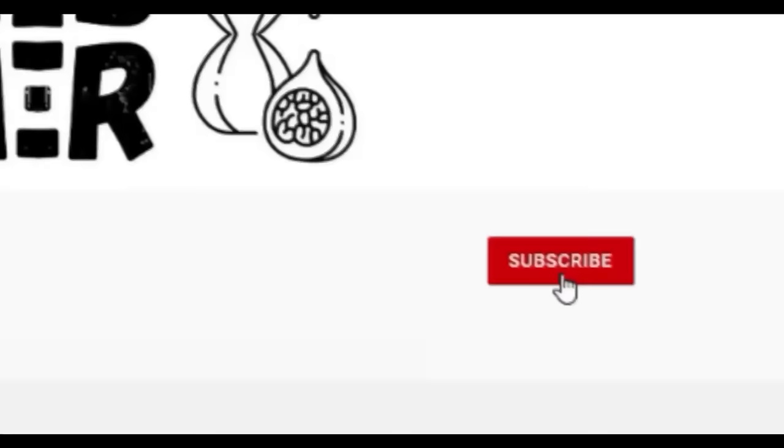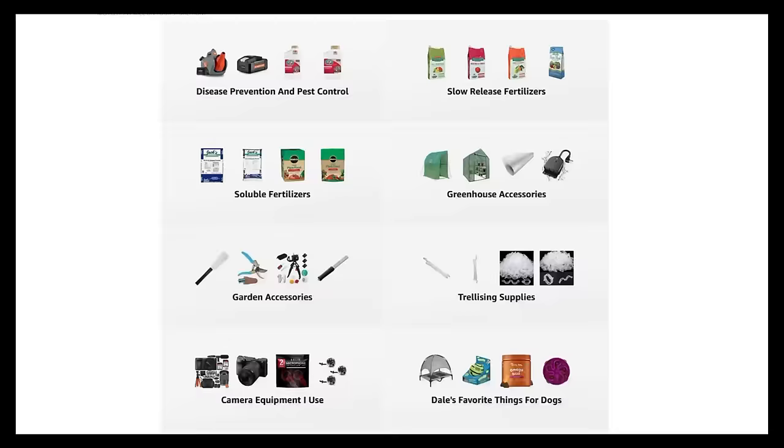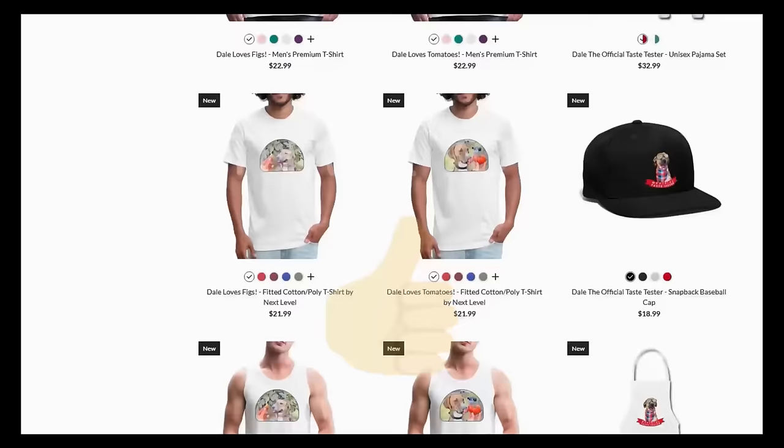If you're new to the channel, please subscribe and hit the bell to receive new video notifications, and check out our Amazon store and spread shop links in the video description for everything I use in my garden and awesome custom designed apparel and other gear. Your support is greatly appreciated.